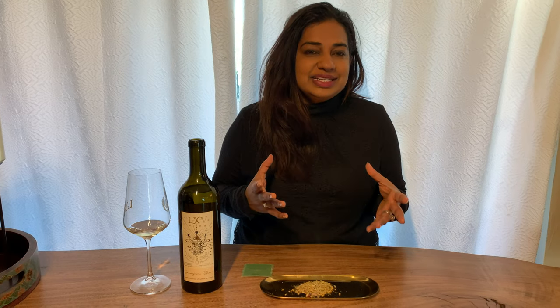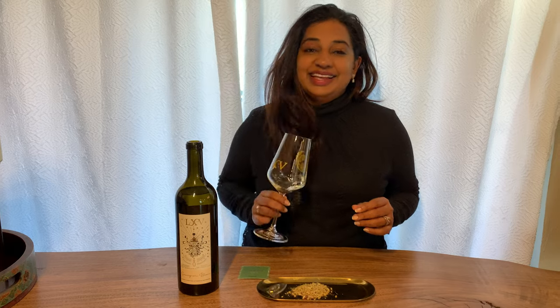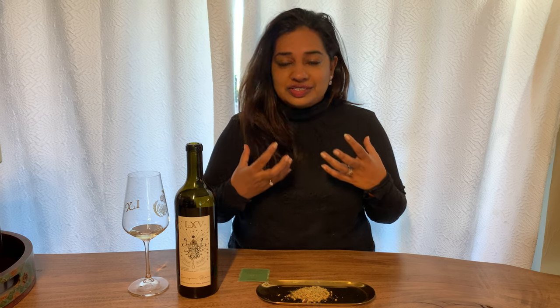We just bottled our 2019 Sauvignon Blanc from the Vogelzang Vineyard in Happy Canyon, St. Aynes. It's a cooler climate, and the Musquet clone of Sauvignon Blanc has this heady tropical note to it. It was also barrel fermented and we did batonnage on it, which allowed for a really creamy texture to the wine — like a powerful bouquet with a really rich, creamy richness.